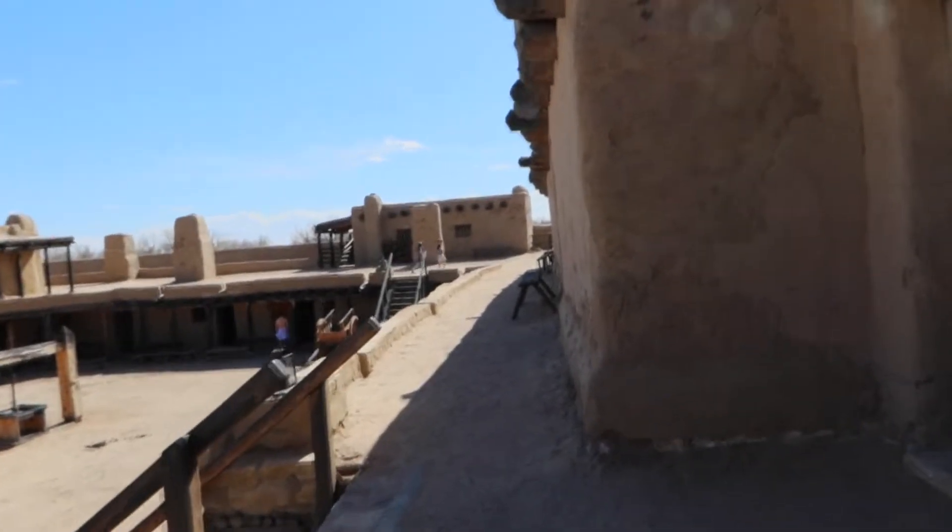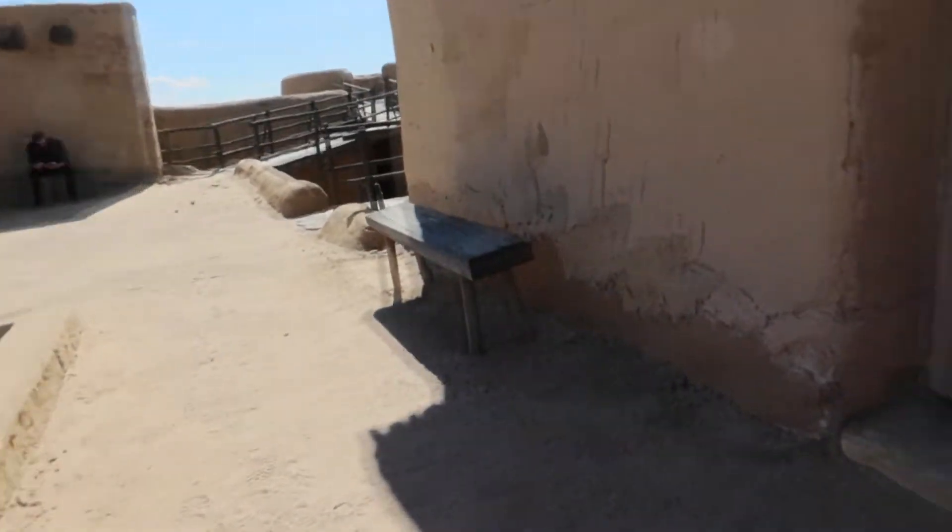In 1849, when a great cholera pandemic struck the Cheyenne and other Plains Indians, William Bent abandoned the fort, moving his operation to the north.